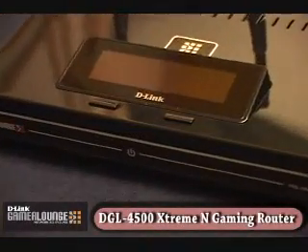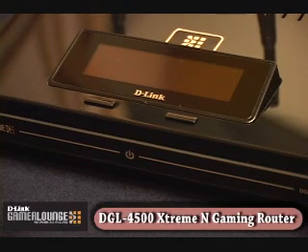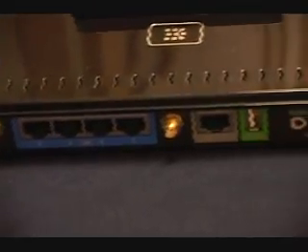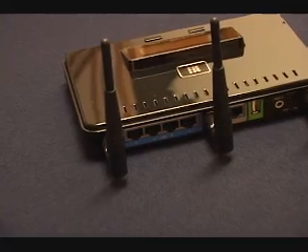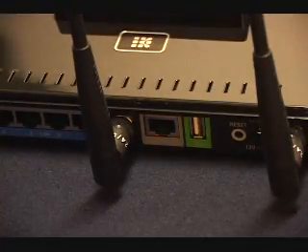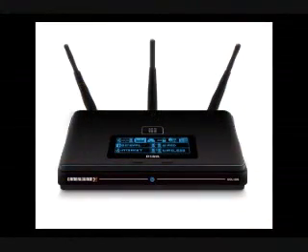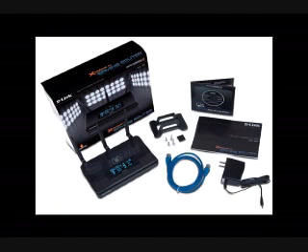The DGL 4500 is the flagship gaming-focused router in D-Link's Gamer Lounge Extreme line of products. It has 4 gigabit LAN ports, a gigabit WAN port, and one USB port for Windows Connect Now. I was really excited by D-Link's decision to include gigabit Ethernet not only on the four LAN ports, but on the WAN port as well. Though most of us do not have a gigabit connection to the Internet, having a gigabit WAN port opens the possibility of using the DGL 4500 as an internal router firewall without sacrificing transfer speed.